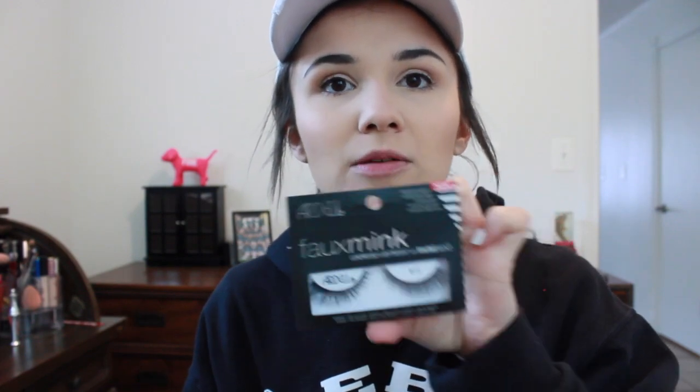I also have one more pair of lashes — I picked up the Ardell Faux Mink Luxurious Lightweight Invisiband. These are supposed to be new and I've really really been wanting to try them because everyone talks about how great they are. They're kind of smaller on the inside than on the outside and I thought they'd be really pretty for a natural look or a summertime look — I could definitely see a bronze goddess tutorial with these.